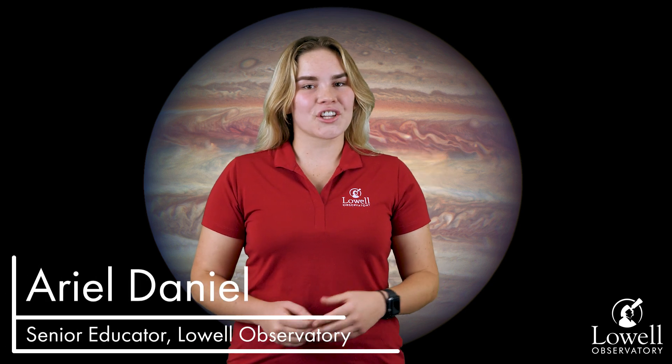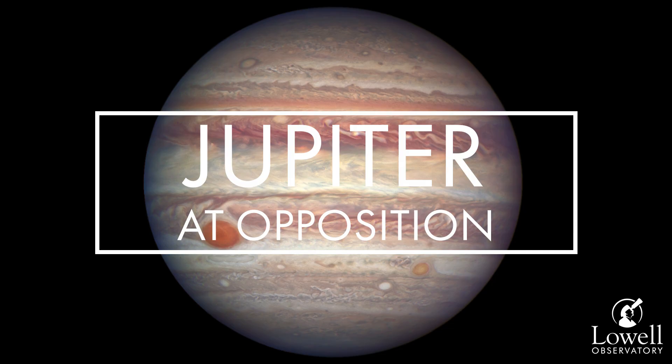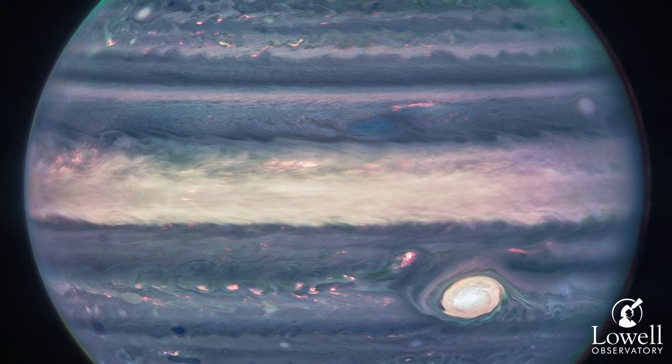Hi, my name is Ariel. I'm a senior educator here at Lowell Observatory, and today we're going to talk about what's up with Jupiter this month. Jupiter is the king of the planets. At 11 times the diameter of Earth, it is the largest and most massive planet in our solar system. If you were to combine every planet and Pluto twice, you still would not reach the mass of Jupiter.